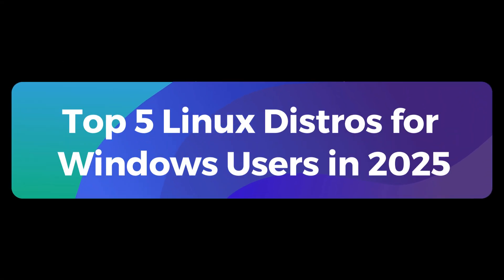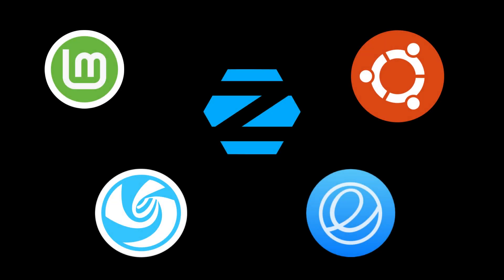Welcome back. Today we're exploring the top five Linux distributions for Windows users in 2025. Each one minimizes the learning curve while offering a reliable, feature-rich experience. Let's dive in.